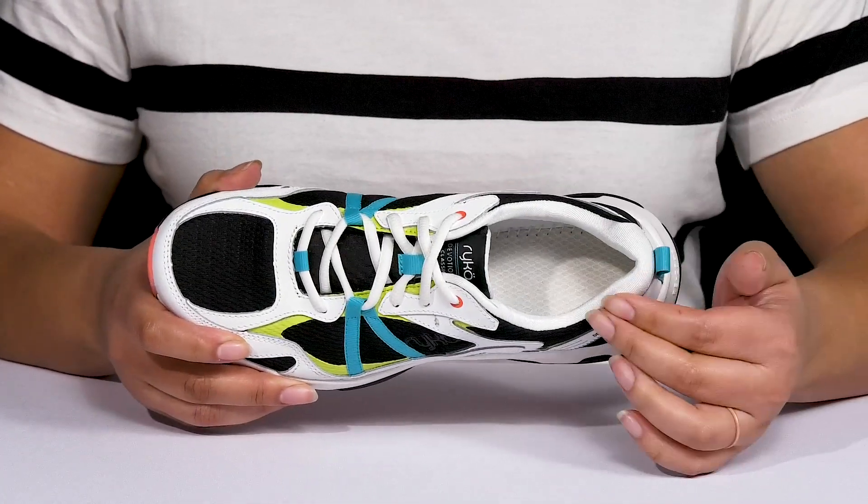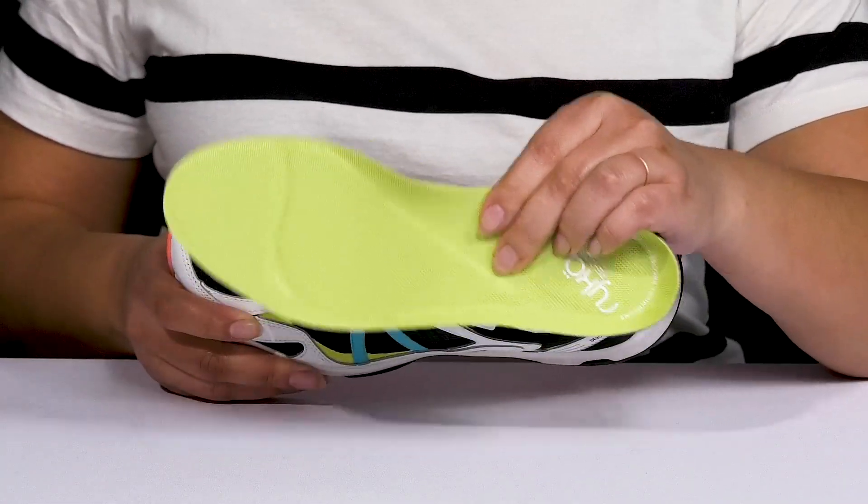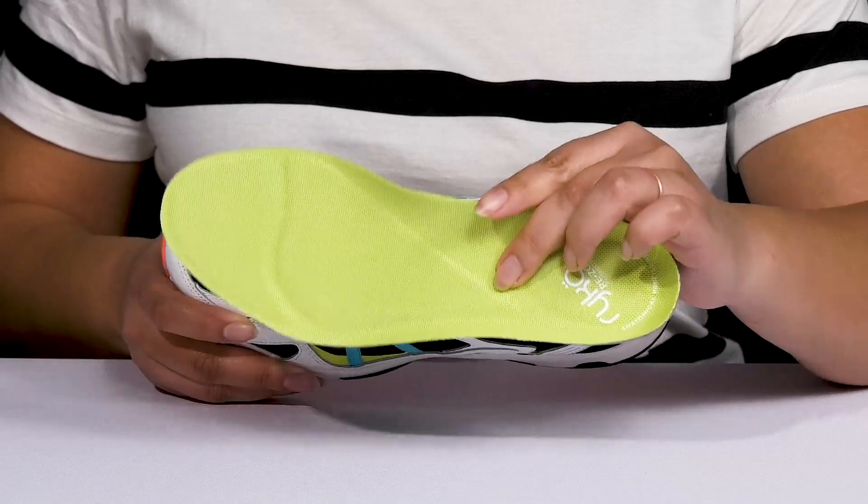Inside there is a man-made lining with cushioning around the collar to give your ankle support, and a removable footbed that is cushioned and contoured to keep you comfortable all day.